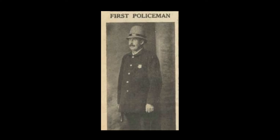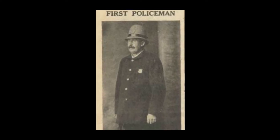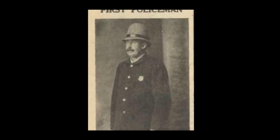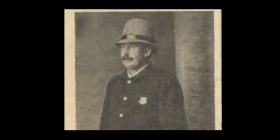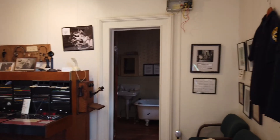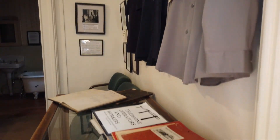Before you leave this room, note the police department display. We feature historic photographs honoring the local police department, including Captain Thomas Alnott, the first policeman appointed to the city of Fulton from 1902 through 1915. Please note the different police department badges.